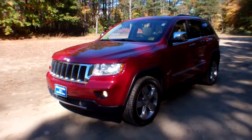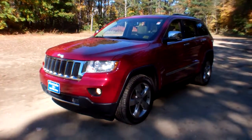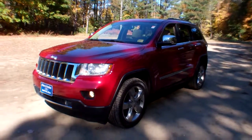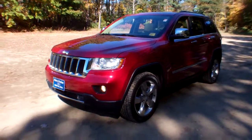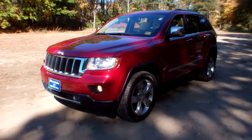Best price, lowest price at Ripley and Fletcher Ford in South Paris, Maine. Welcome, my name is Lou. This is a 2011 Jeep Grand Cherokee Limited four-wheel drive, powered by a 5.7 liter V8.